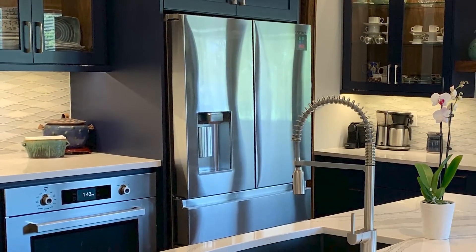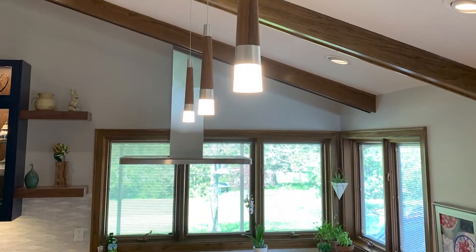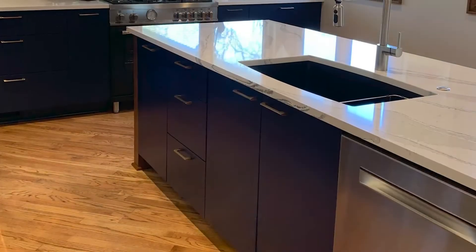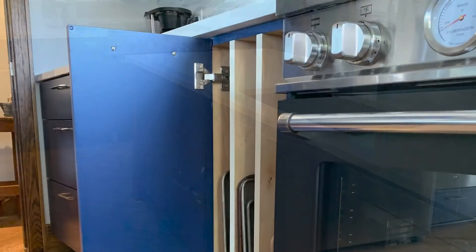Appliances worked out because they were in better locations for their style of cooking. It also accentuated the beams on the ceiling and the height of the ceiling. The beams actually stood out a little bit more and kept the warmth that we needed in that kitchen.